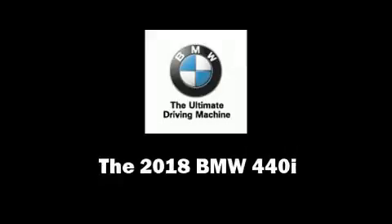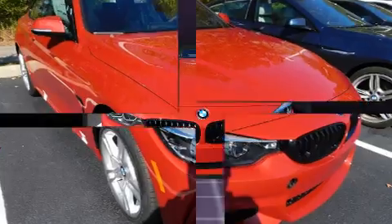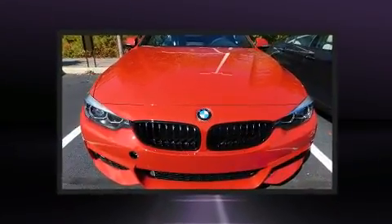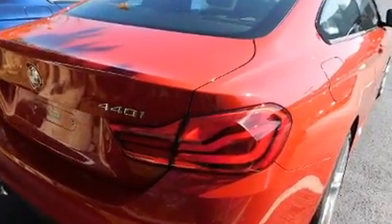Treat yourself to a test drive in the 2018 BMW 440i. This two-door, four-passenger coupe provides a satisfying ride for all passengers. BMW made sure to keep road handling and sportiness at the top of its priority list.